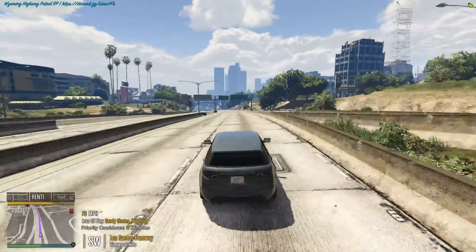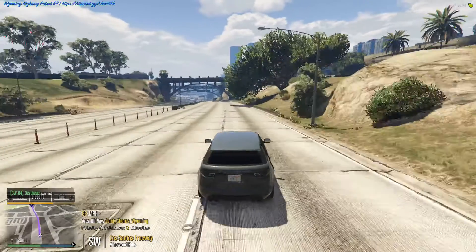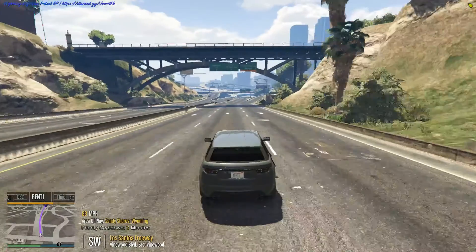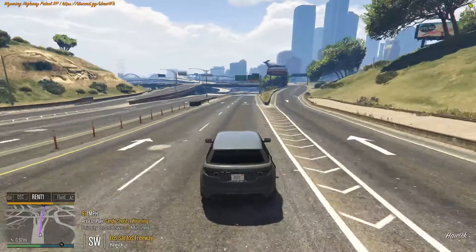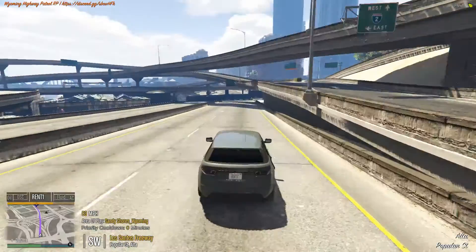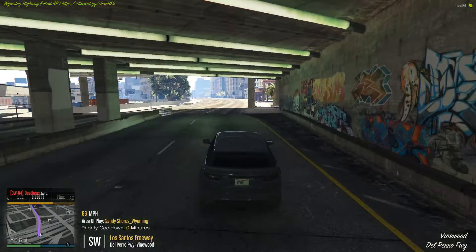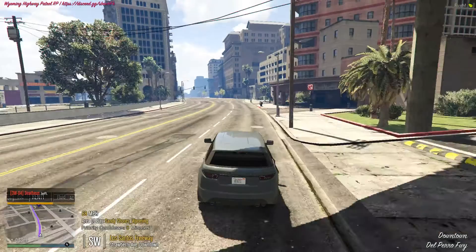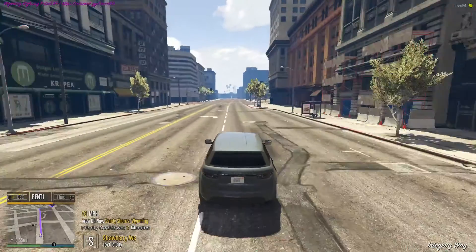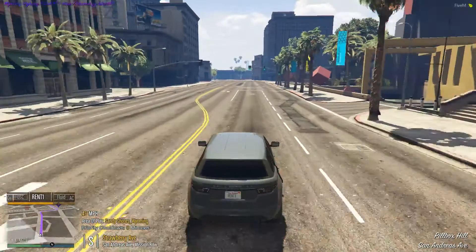So yeah. I don't know why it's lagging so much. Probably because one I'm in the city and two I'm recording. Then we're gonna have to take the car to the mod shop also. Because it needs to be registered and everything, because it's not registered to no one yet. So it's got to be registered and everything, so we're gonna have to do that too.